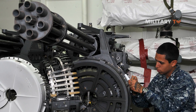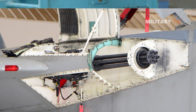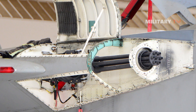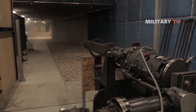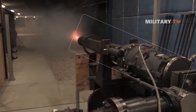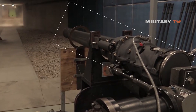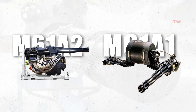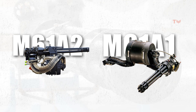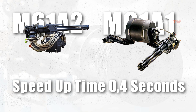Besides its advantages, the Gatling gun has notable drawbacks. Multi-barreled systems' relative complexity, weight, and need for external power — whether electrical, pressurized air, or hydraulics — are their downsides. Although self-powered, gas-operated Gatling-type weapons exist, they are nevertheless significantly larger and heavier than standard single-barreled weapons. The Gatling-type gun's additional flaw, which is crucial for aerial combat, is that it takes some time to ramp up to full speed after the trigger is pulled. The speed-up time for the M61 Vulcan gun is around 0.4 seconds.